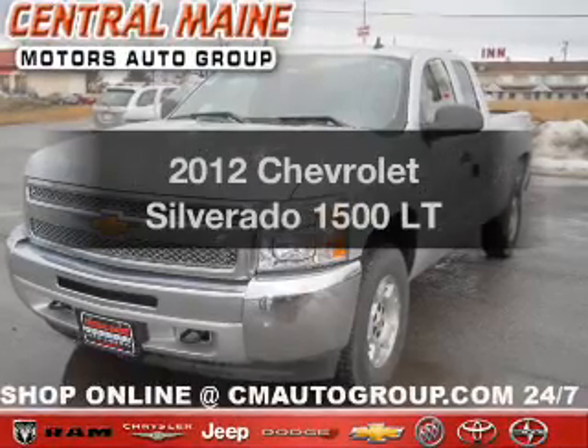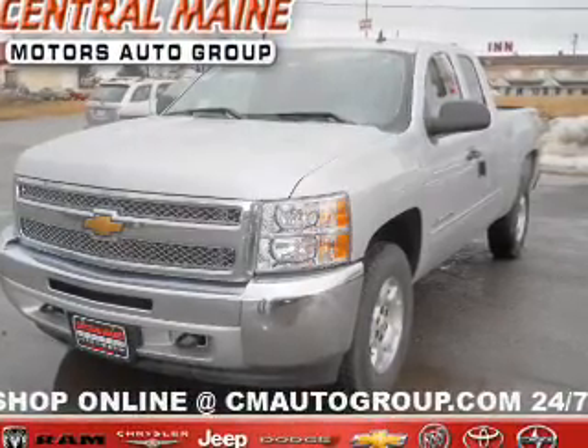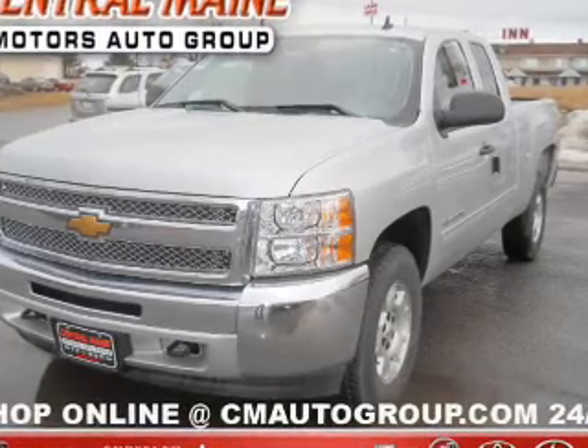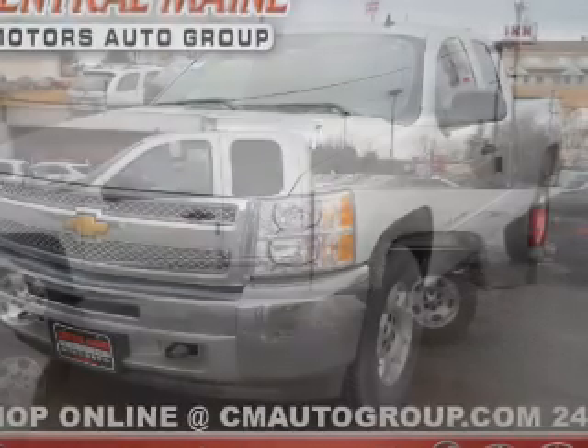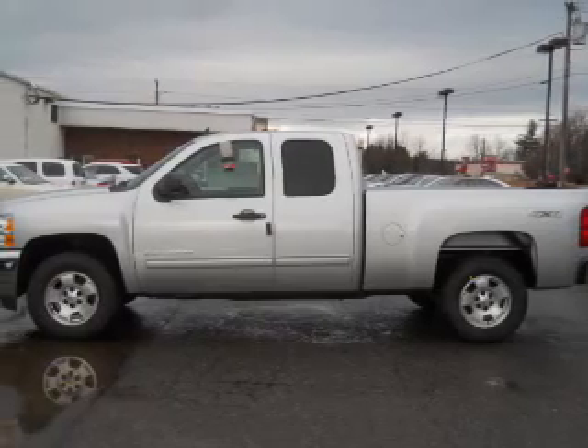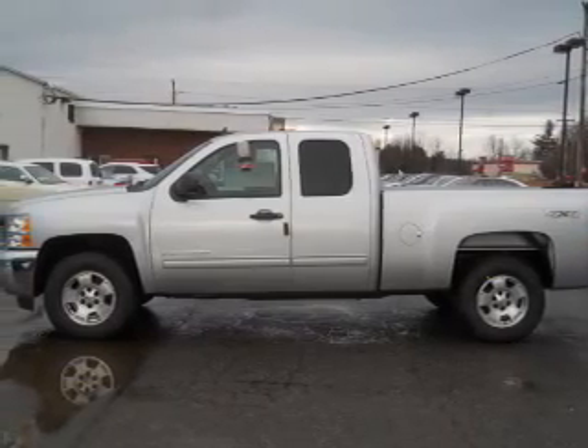Imagine yourself in this 2012 Chevrolet Silverado 1500 — everything you need under one roof with this great vehicle. With a powerful eight-cylinder engine driven by an automatic transmission, you will appreciate the safety feature of anti-lock brakes.